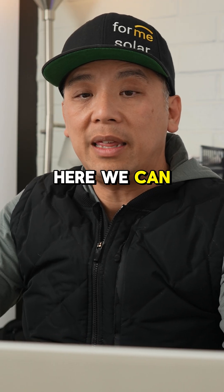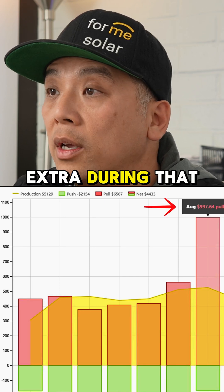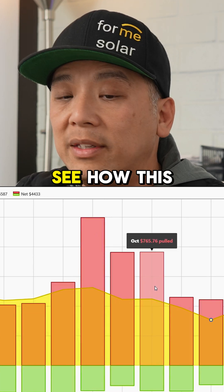In this scenario here, we can see that during the month of August, it pulled almost $1,000 extra during that month. Then the following month got a little bit cooler, but it's still $760, so on and so forth. And you can see how this happens.